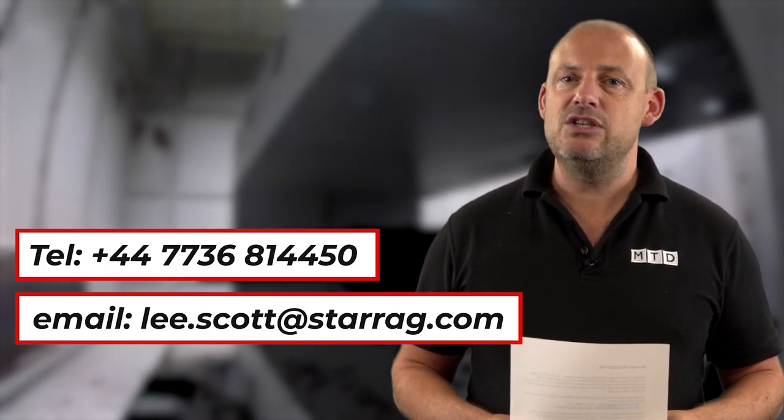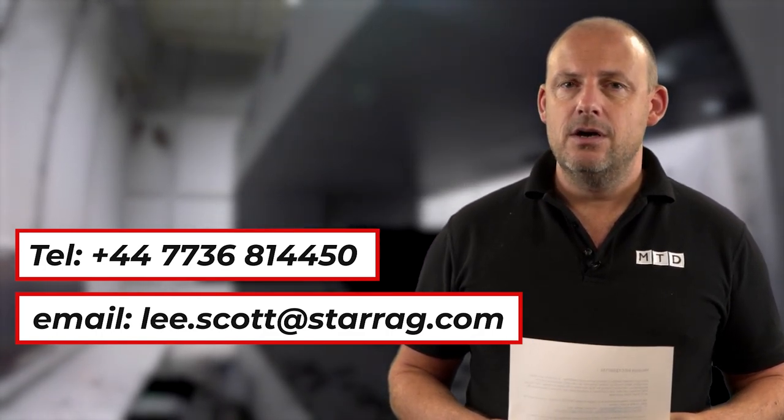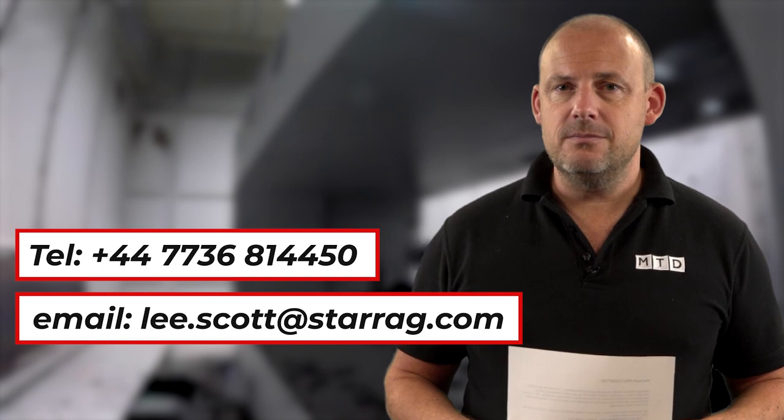Please contact Lee Scott — his details will appear on screen. If you want to capitalize on this great opportunity to be more productive, contact Lee for more details.